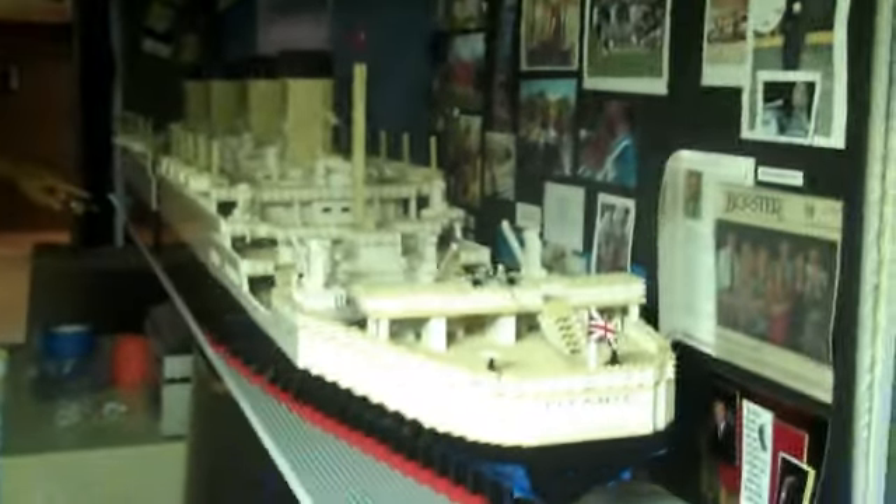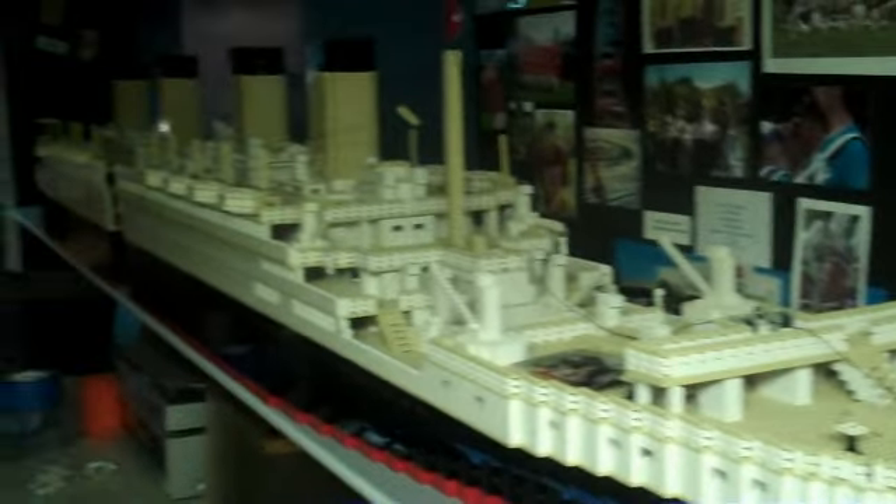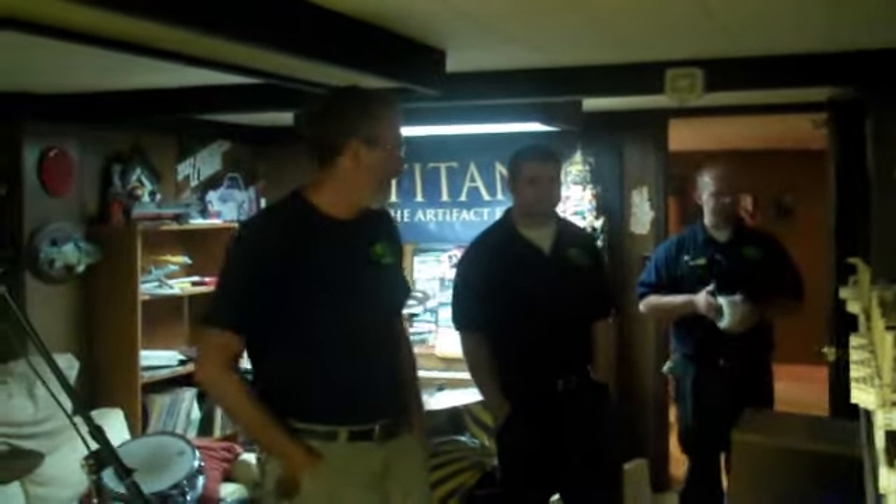Here we are in the Mangini house where the Lego light is displayed in their basement. And here's the Scythe team that will try to carry it out.